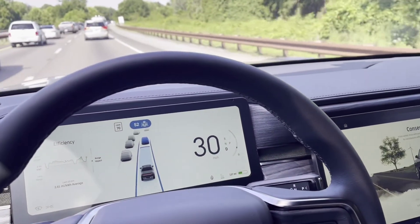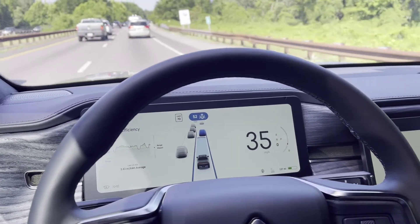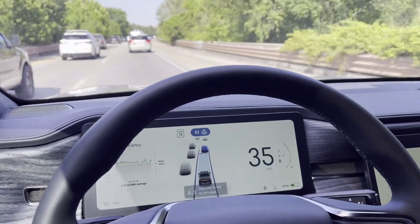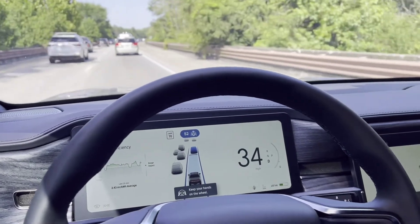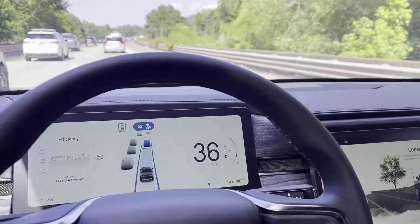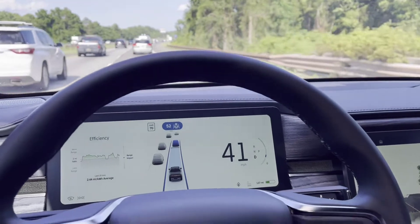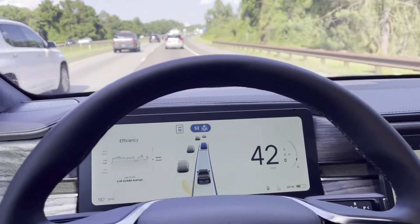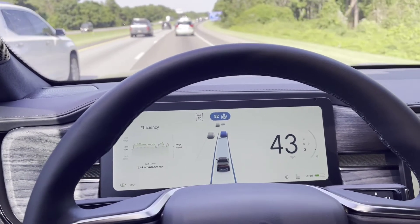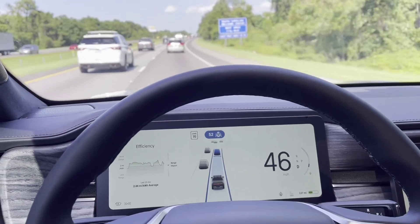Staying in the right lane to pass some traffic ahead and accelerating again. As you can see, there is little to no movement on the steering wheel at all — it doesn't jerk. I haven't experienced any phantom braking yet. There we go, accelerating again.